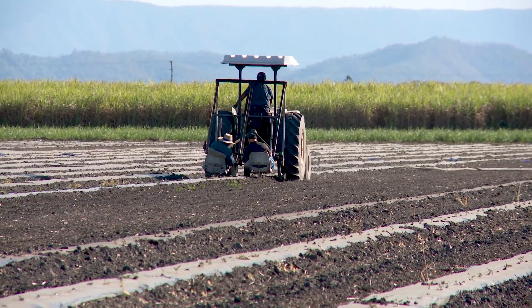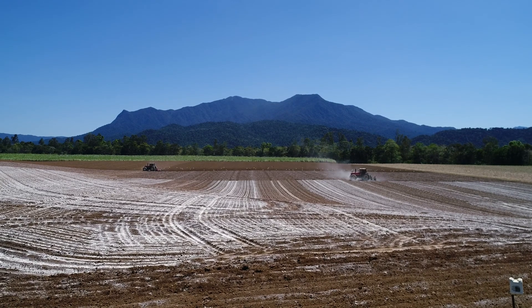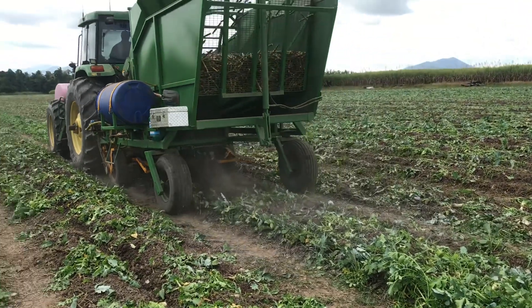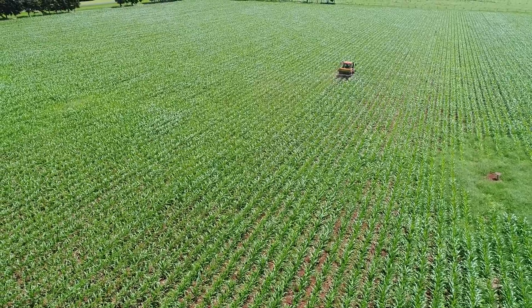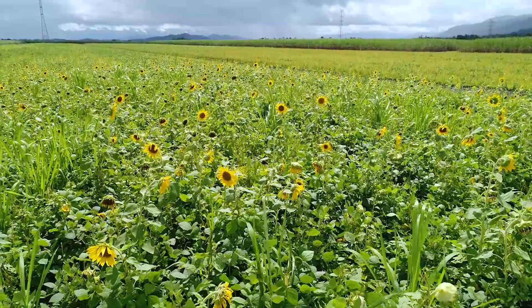Controlled traffic farming is a really effective way to address soil health and poor soil structure, but it needs to be used as part of an integrated approach. No-till or minimum-till operations, addressing soil health issues, managing nutrients holistically, and using cover crops are some other strategies that you can pull together to really improve your whole farm business here in the wet tropics.